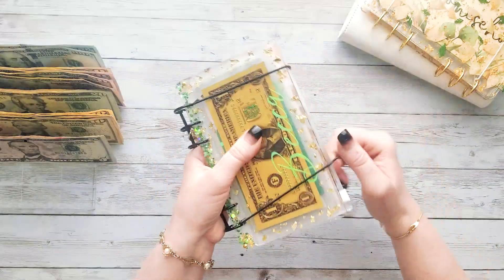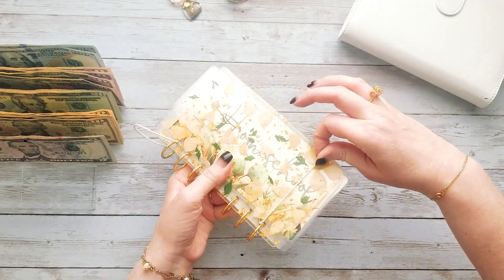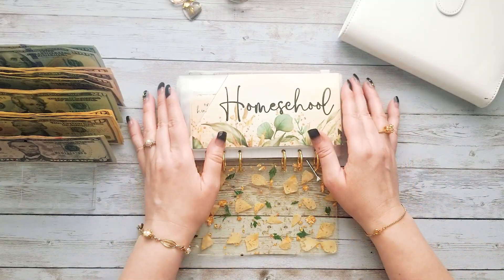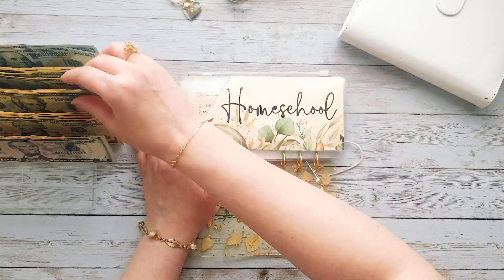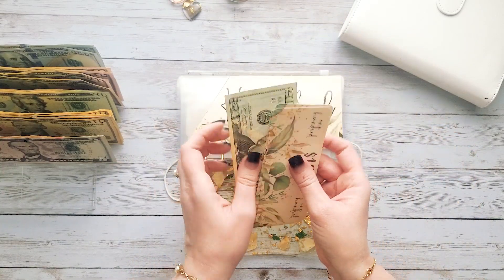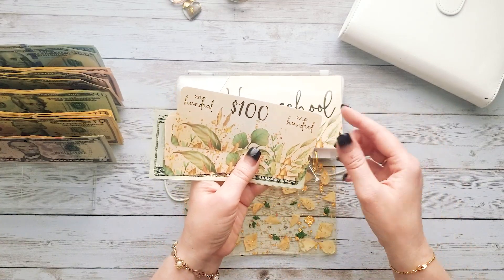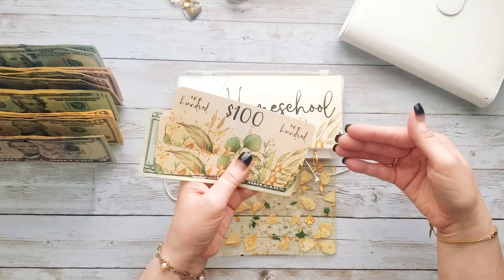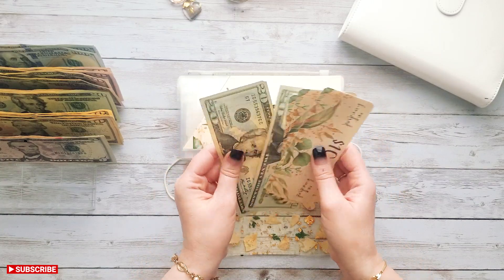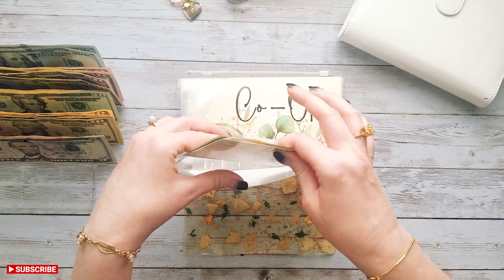This beautiful binder is from Princess Budget — she also does wonderful work with resin. Our first category here is homeschool. We're going to be adding $20 to homeschool. I do homeschool my three children. We have some placeholders here — this represents money that is being held in a high yield savings account so it can be earning some interest. We have $100, $200, and $300 in the bank, then $40 in cash, so $340 total for homeschool.